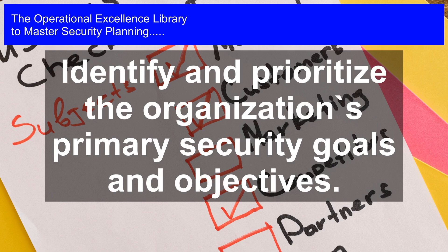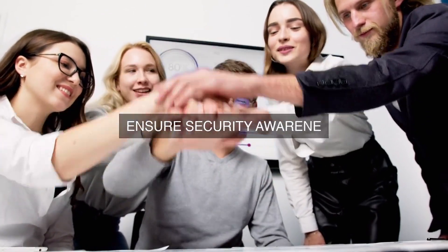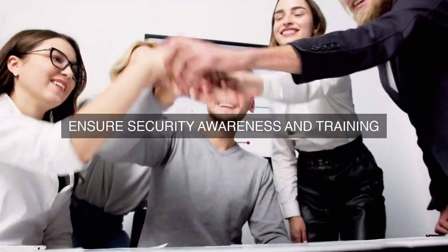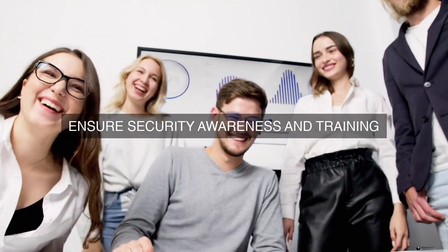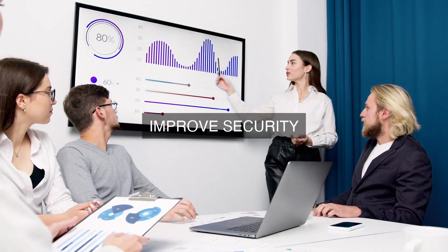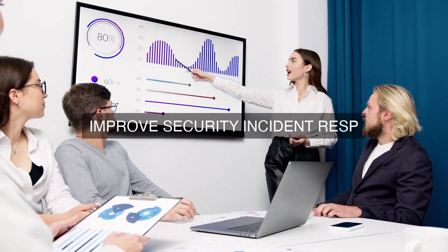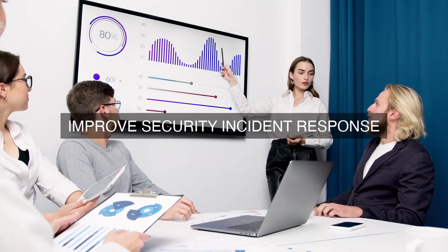Alignment between security goals and business objectives is essential because security is a critical component of an organization's overall risk management strategy. Security threats can have a significant impact on business operations, reputation, and financial performance. Therefore, security goals must be designed to mitigate these risks and support the achievement of business objectives.